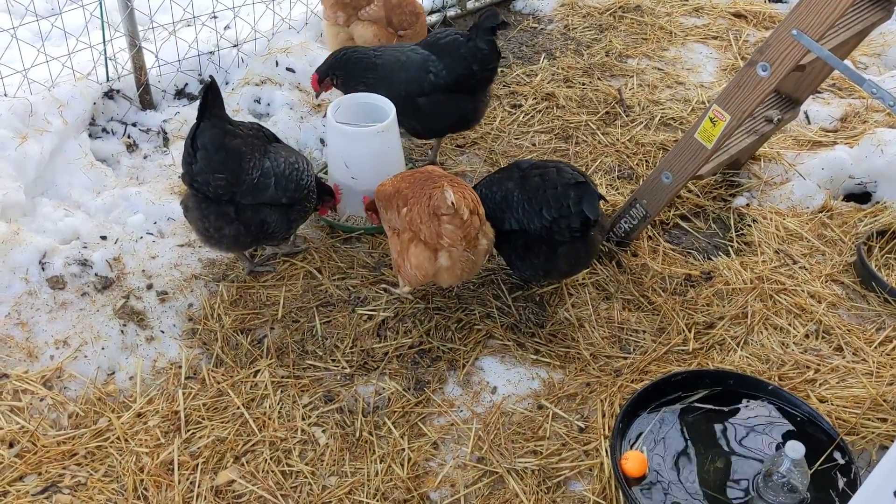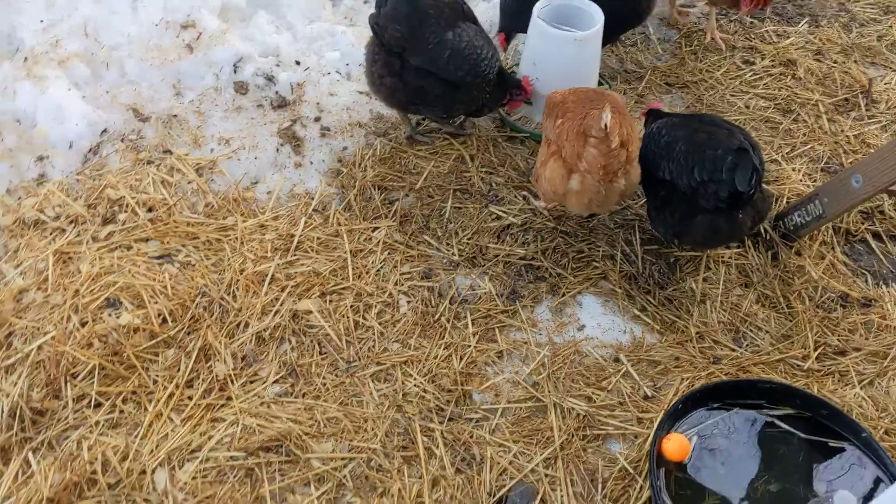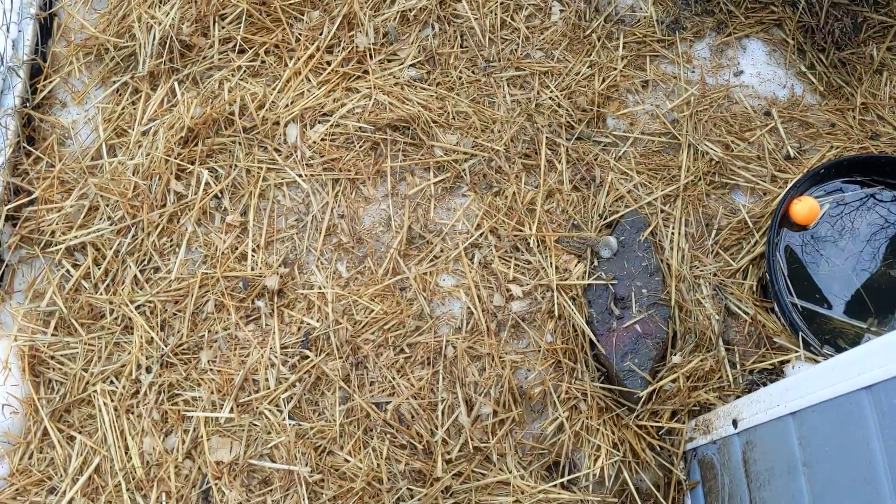They're very hungry this morning as you can see. I'm gonna bring them some scratch later because they didn't get any treats yesterday.